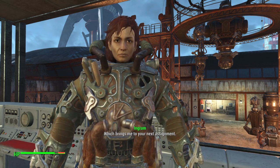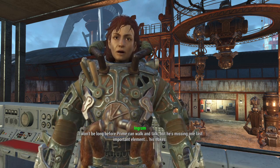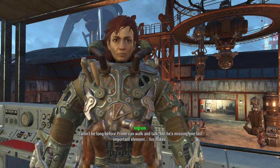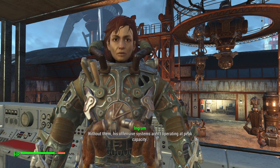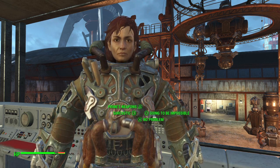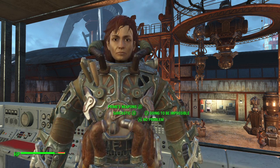Which brings me to your next assignment. It won't be long before Prime can walk and talk, but he's missing one last important element — his nukes. Without them, his offensive systems aren't operative. No problem, mate.